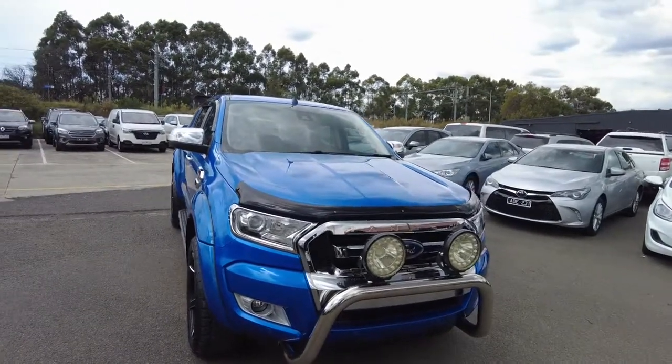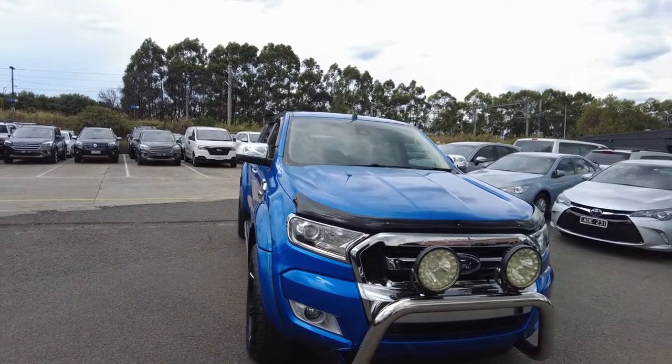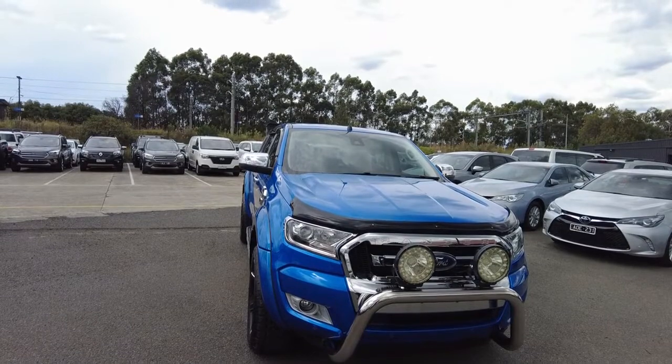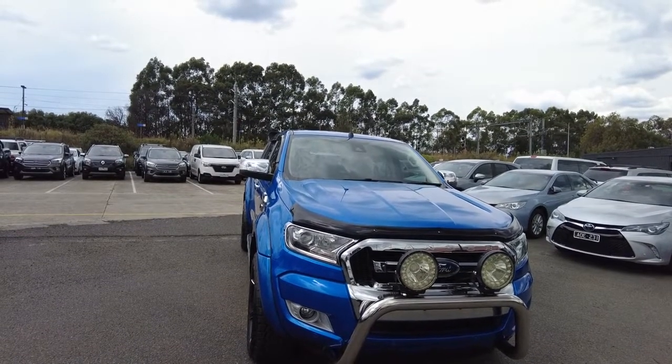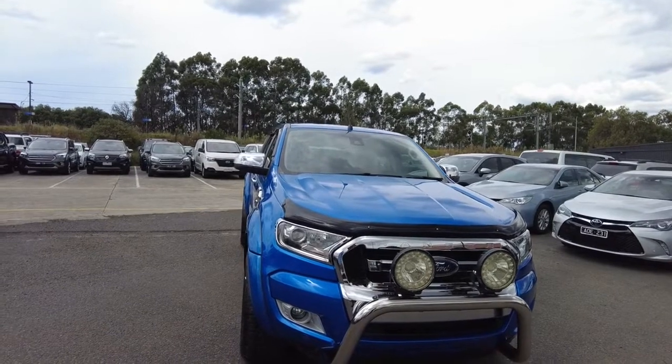Hey guys, Jamel here from Berwick Mitsubishi. I'm one of the Customer Experience Specialists, and I'm here to show you one of the cars that we have here today. Here we have a 2017 Ford Ranger XLT Mark II 4x4, and what I wanted to do today is show you the conditions of the exterior and the interior and a couple of the specs in this video.